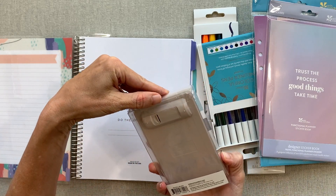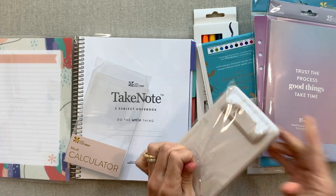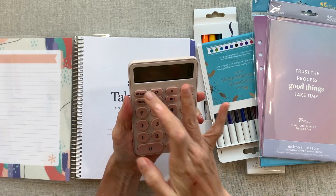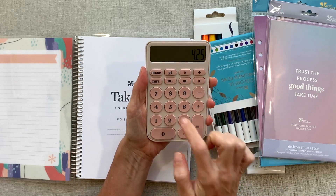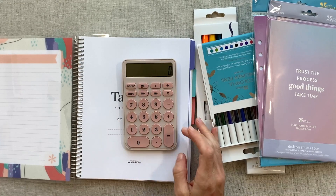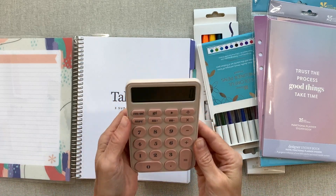We have a blush calculator. I bet it doesn't have batteries but — oh, it's working! Looks like they included the battery. It's just a really pretty blush color. The buttons are kind of fun to push — it has a little tilt level so it sits just right on the desk. I can see how kids would like to push the buttons. It's got that old-school button feel.